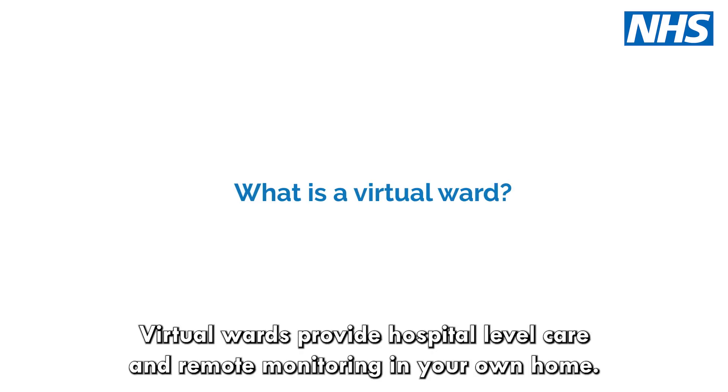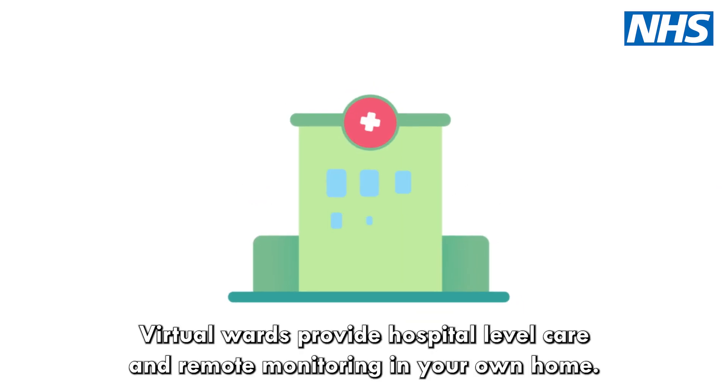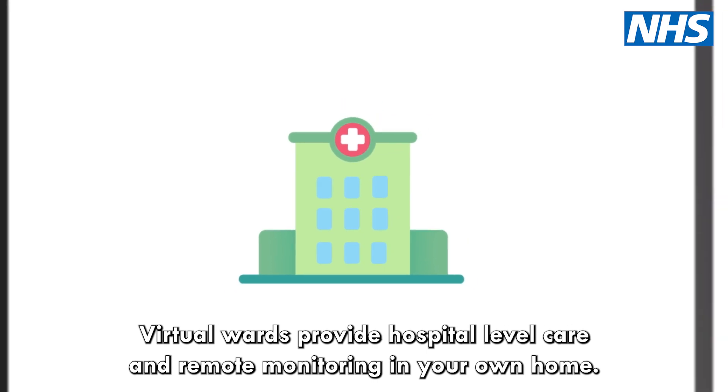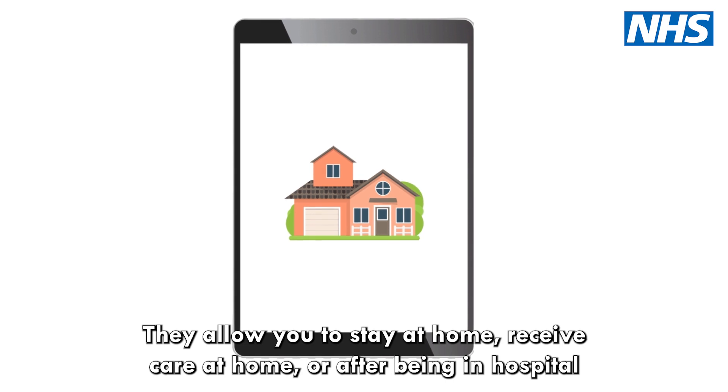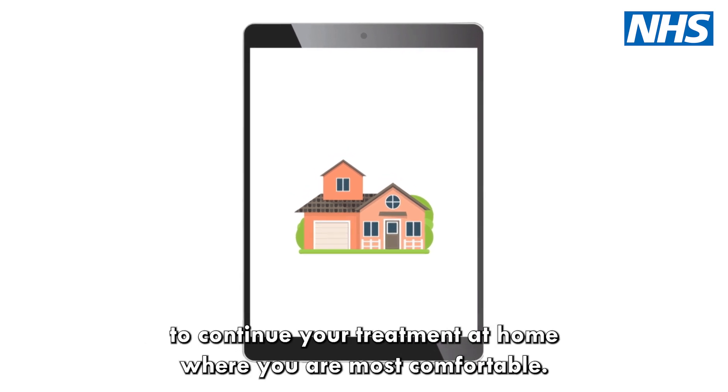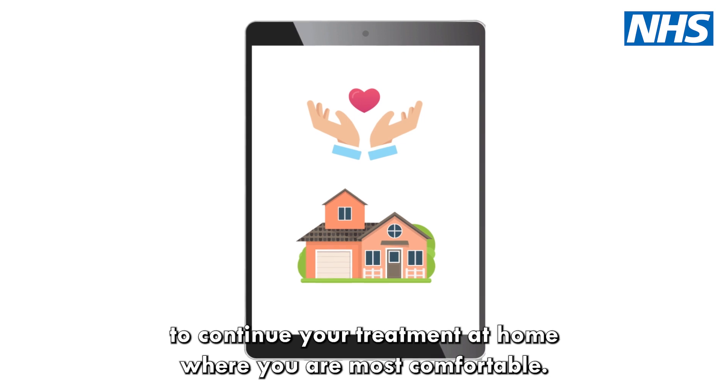What is a virtual ward? Virtual wards provide hospital-level care and remote monitoring in your own home. They allow you either to stay at home, receive care at home, or after being in hospital to continue your treatment at home where you are most comfortable.